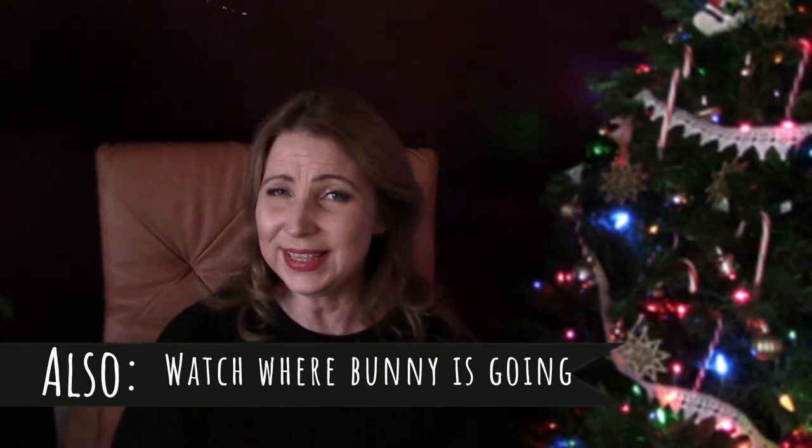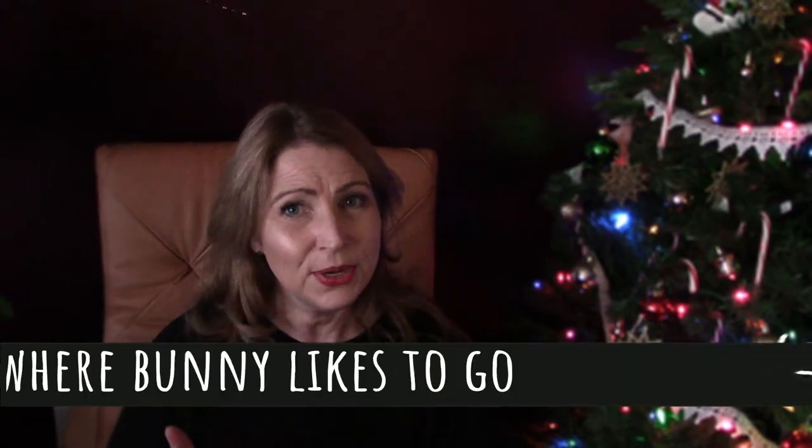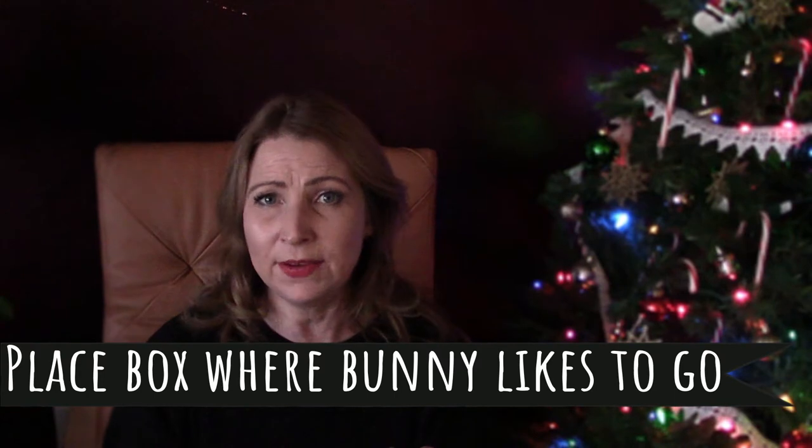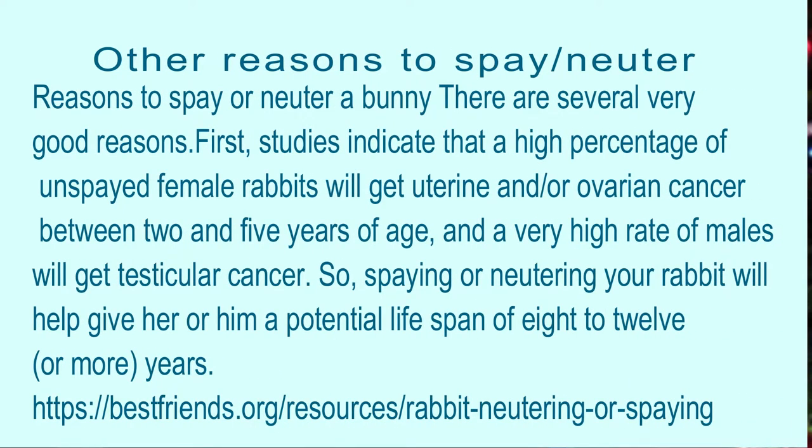Bunnies do like to be clean animals, so it doesn't take a lot to encourage them to go in the right place. Just make sure you've got the proper setup, watch them, and work on consistency. One other thing that may come up with potty training: somewhere between three and a half to five and a half months, bunnies go through puberty. It's very important to get them neutered or spayed, because this is when they start to want to mark their territories — all they've got on their mind is making more bunnies. If you spay or neuter them, you'll decrease that marking and territorial behavior and bring them back to their previously potty trained state.